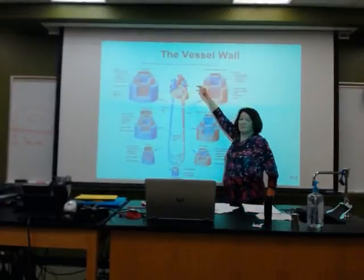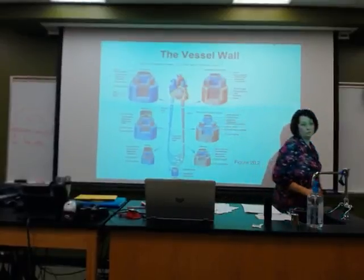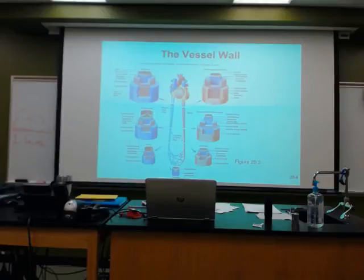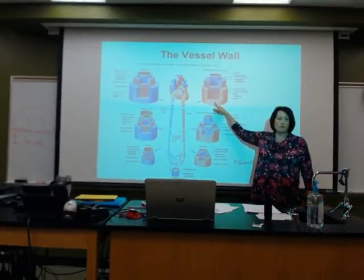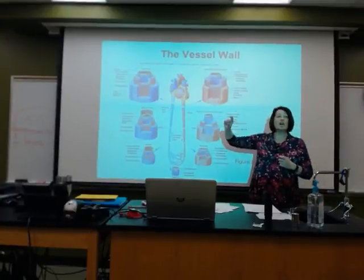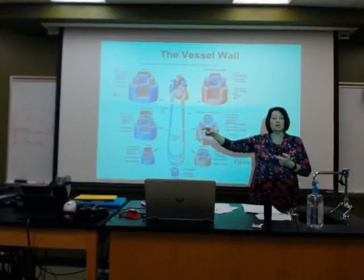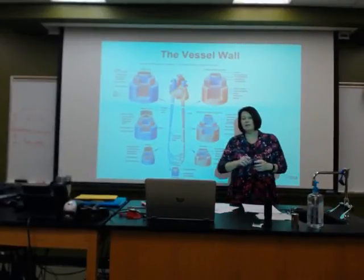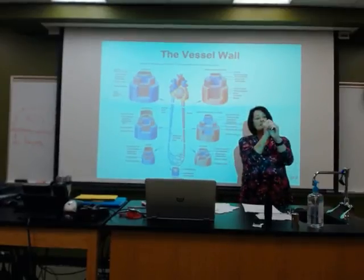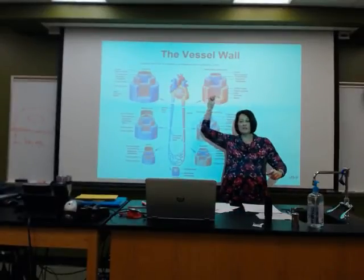As we leave the heart, the vessels are huge. That aorta leaving the heart is huge. Look at that structure — that is a thick, tough structure present in the aorta leaving the heart. It has to make sure that the blood that got pushed out of the heart remains enclosed.